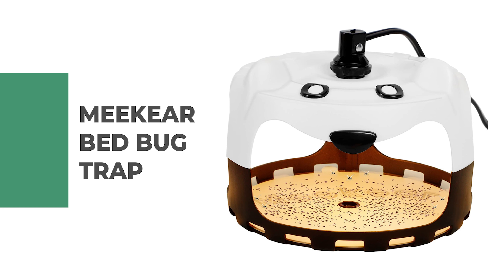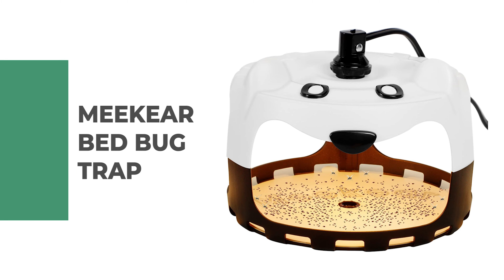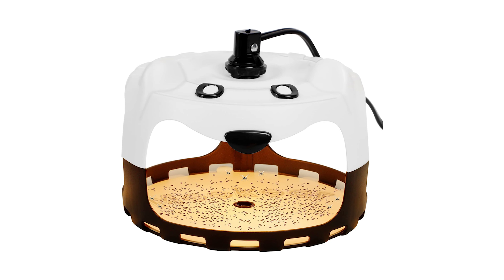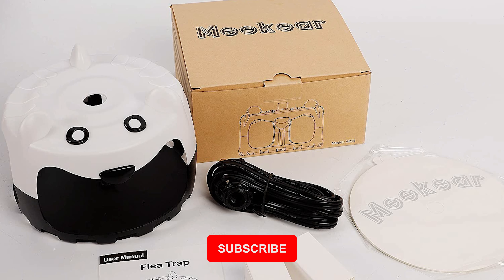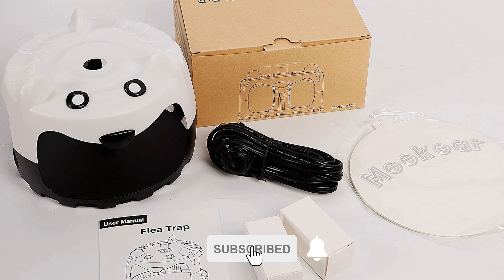Number six: Meek Your Bed Bug Trap. Are you searching for the best bed bug trap? Then look at the Meek Your bed bug trap. This bed bug trap attracts target insects by emitting attractive light at different spectral frequencies, which takes advantage of the insects' phototaxis and thermotaxis.